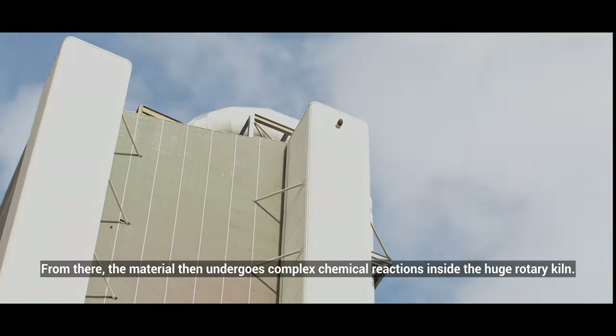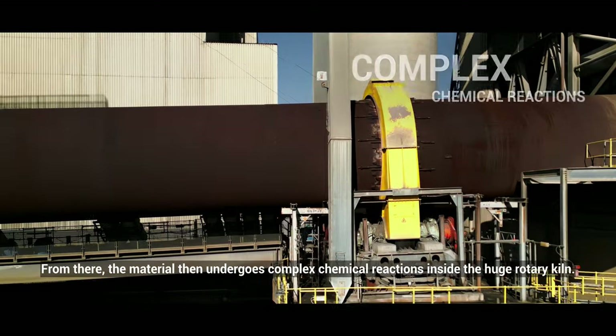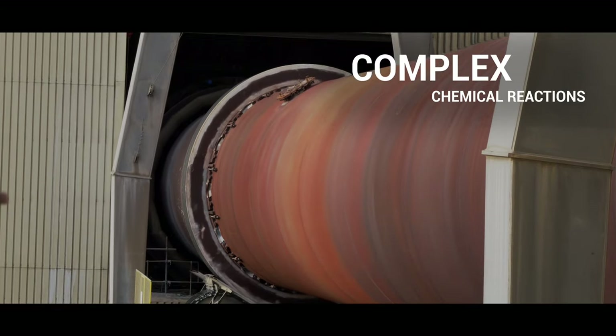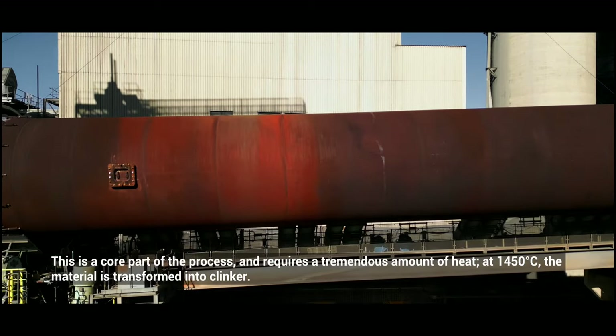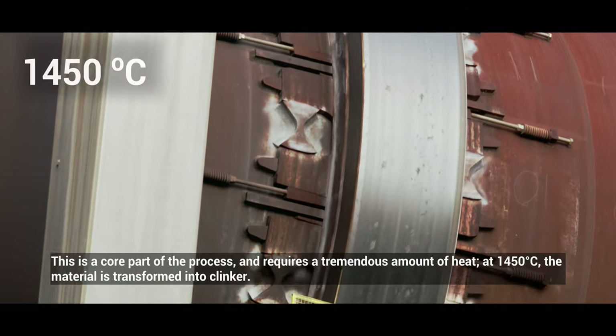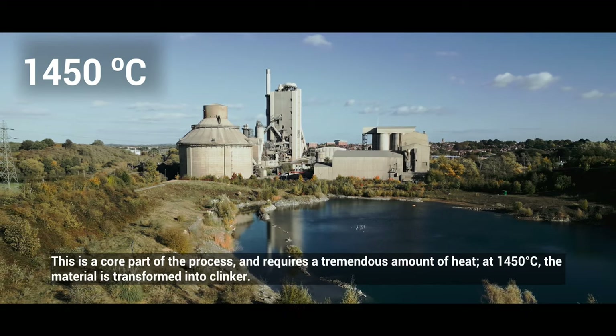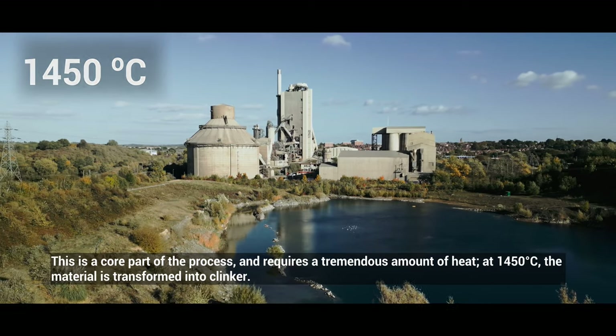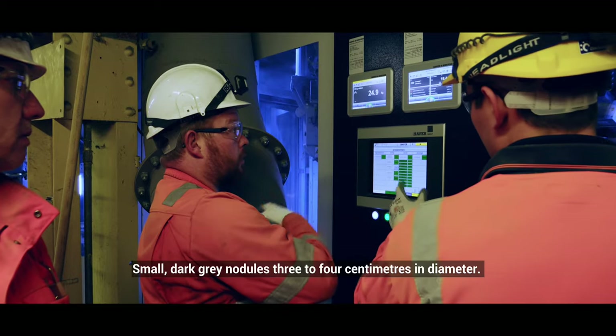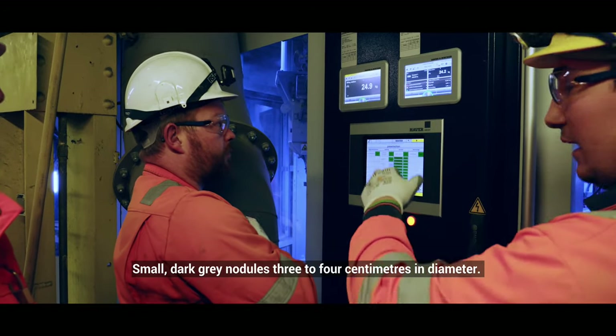From there, the material then undergoes complex chemical reactions inside the huge rotary kiln. This is a core part of the process and requires a tremendous amount of heat at 1,450 degrees C. The material is transformed into clinker — small dark grey nodules, 3–4 cm in diameter.